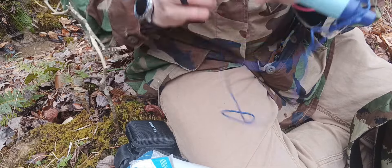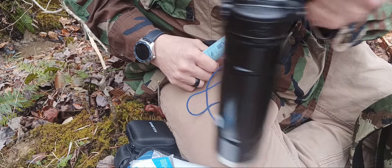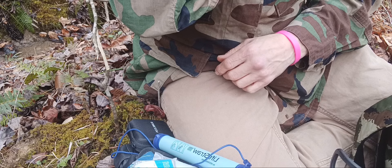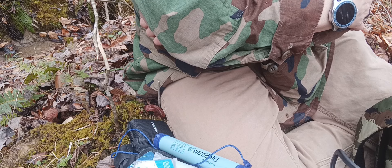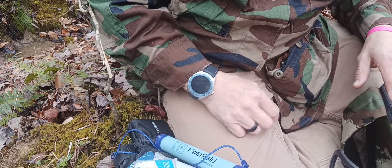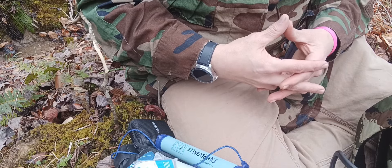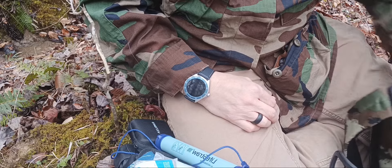We've got a LifeStraw right there to filtrate water if need be. We have plenty of water in the container to use. Now, a lot of people in a get-home situation probably aren't going to be able to cook anything or boil water — you probably really don't want to start a fire if you're trying to stay hidden. That's another thing we don't have in the bag right now: some rations, non-perishable food that you don't have to cook but would sustain you until you get home.